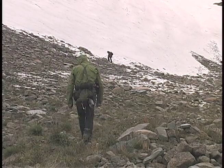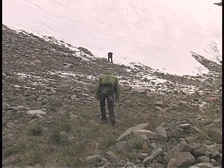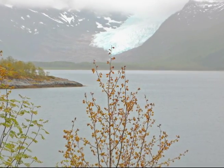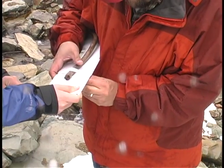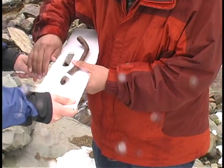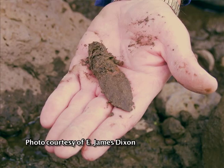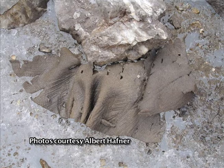Ice patch archaeology refers to archaeological occurrences at permanent snow and ice features. Unlike glaciers which move, ice patches are stable and can preserve perishable materials for thousands of years. Researchers have found significant archaeological materials at ice patches around the world, including spear points, arrow shafts, leather leggings, and other signs of human presence.